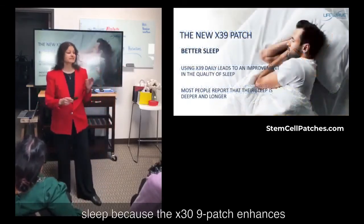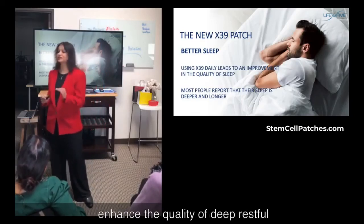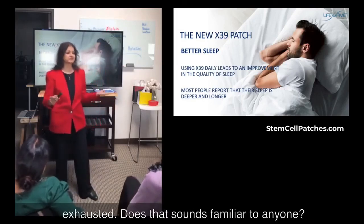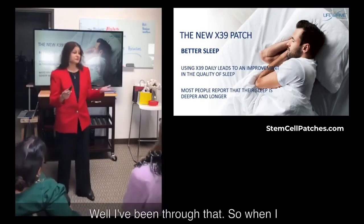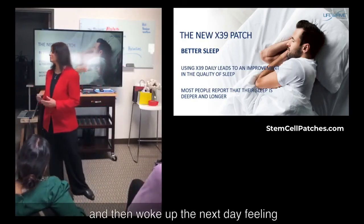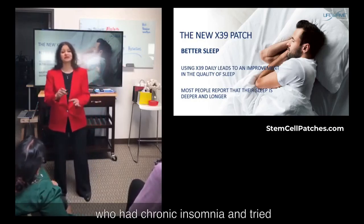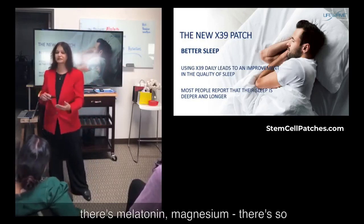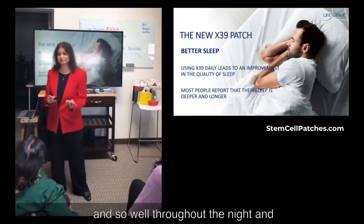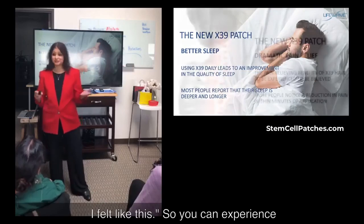And then better sleep. The X39 patch enhances certain neurotransmitters or brain chemicals that reduce anxiety and enhance the quality of deep, restful sleep. Many people have trouble falling asleep or staying asleep, waking up several times during the night and feeling exhausted. When I started wearing these patches, I noticed my quality of sleep was greatly enhanced — I slept through the night and woke up the next day feeling rejuvenated and energized. One of my patients who had chronic insomnia and tried many remedies like melatonin and magnesium with no real results — when she used the X39 patch, she slept so deeply throughout the night and felt refreshed. She said, 'I don't even remember the last time I felt like this.'